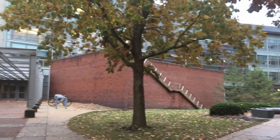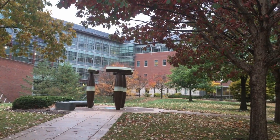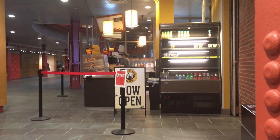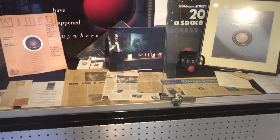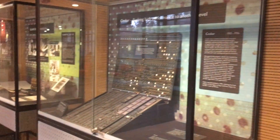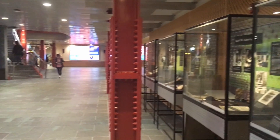The first building I want to show you is the Siebel Center for Computer Science. I personally love coming here as the architecture is so cool. There's an Einstein Bagels on the first floor so you can grab some coffee and a bagel, and then there's this main hallway with all the cool achievements that NCSA and computer scientists have done here at U of I.